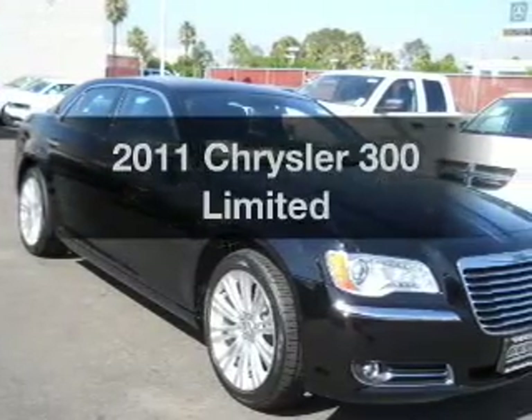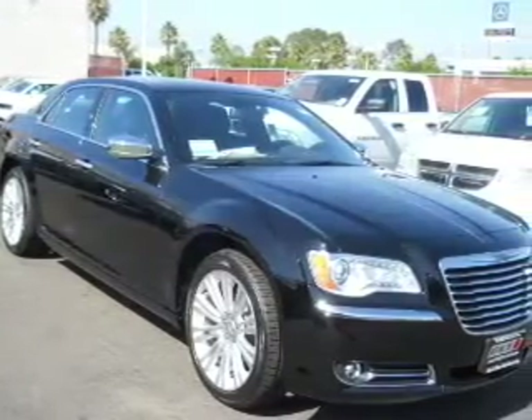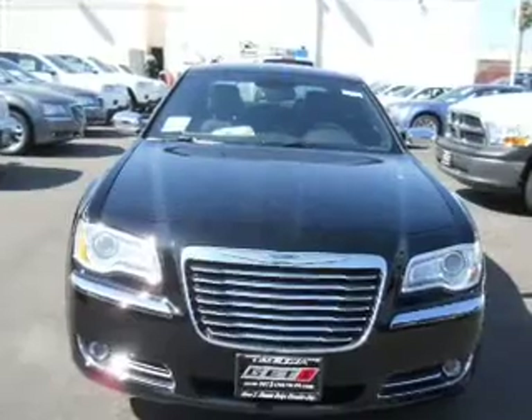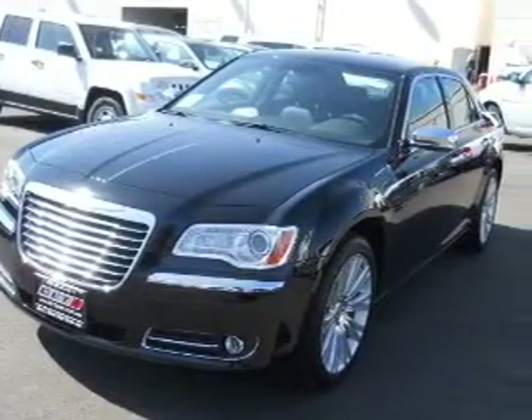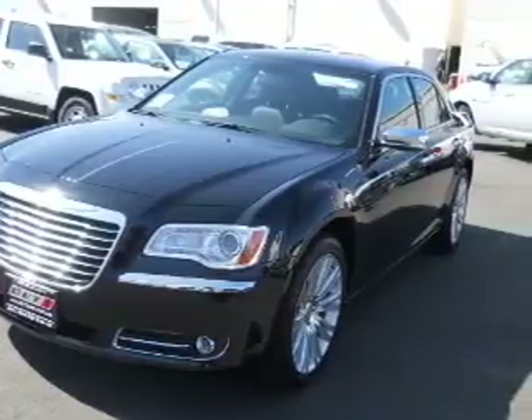Imagine yourself in this 2011 Chrysler 300. If you're looking for an automobile with great attributes, look no further. With a reliable six-cylinder engine that responds smoothly to its five-speed automatic transmission.